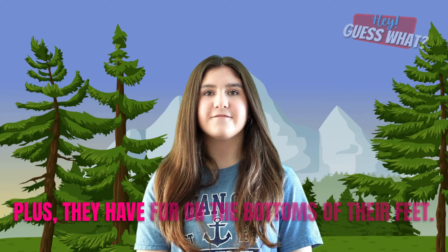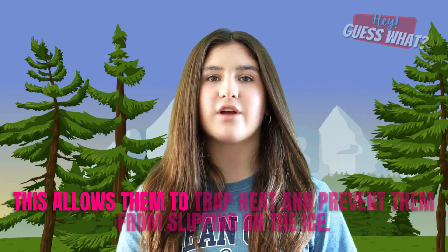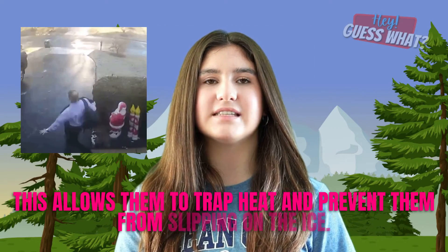Arctic Foxes also have fur on the bottoms of their feet. This allows them to trap heat and prevent them from slipping on the ice. Don't you have fur on the bottom of your feet? No — those are socks. I know socks very well.